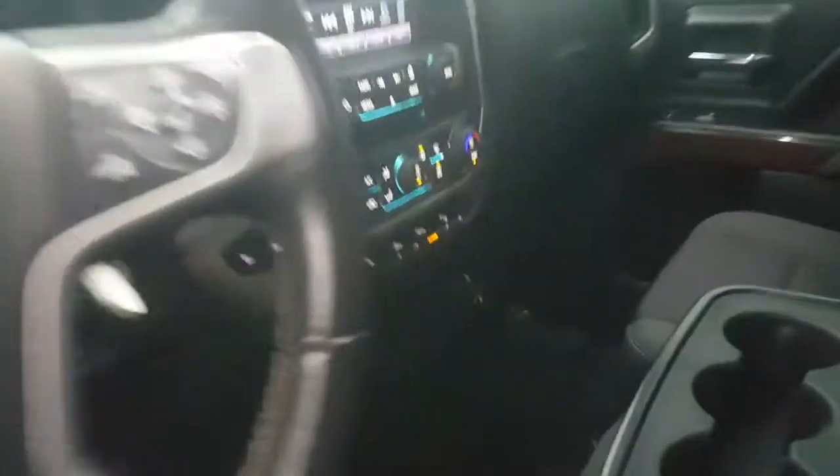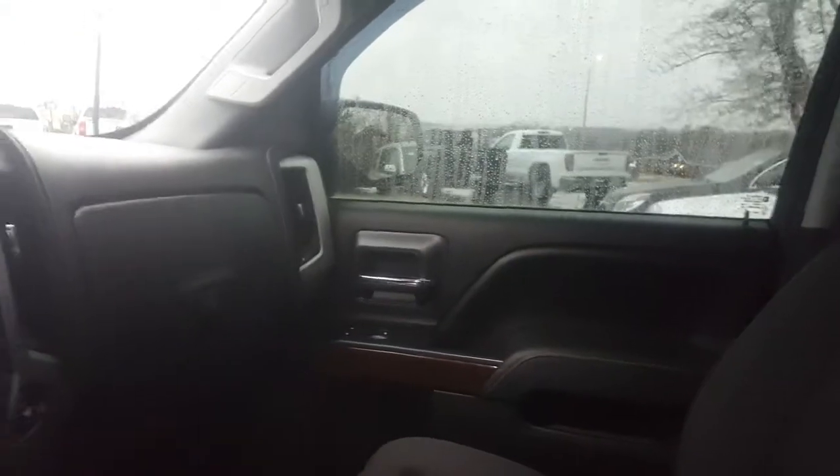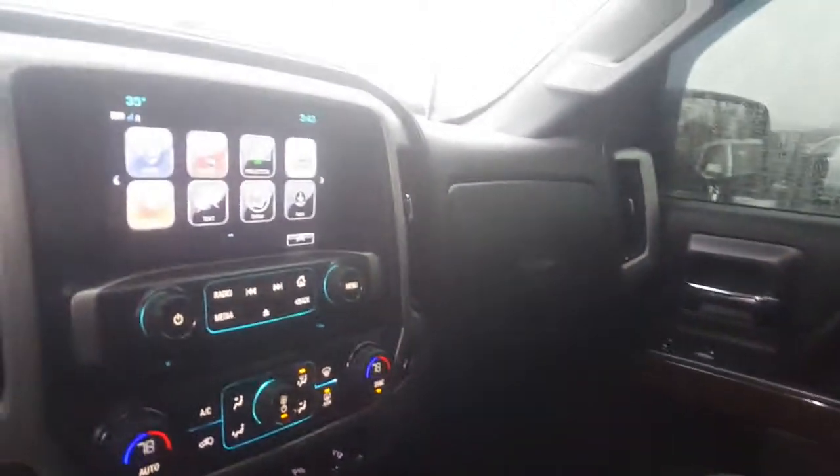Trailer brake controller if you're going to be towing anything, Michelle. Bluetooth capability and heated seats as well. Center console, so you can seat three people in the front — so in essence, this could be a six-passenger vehicle. Dual climate controls and heated seat projections.